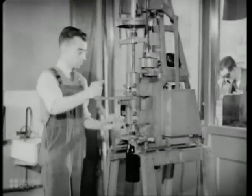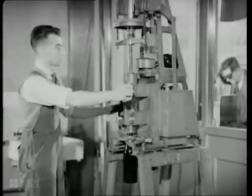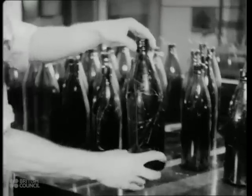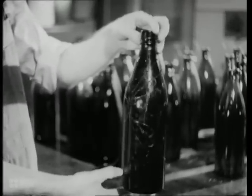Here, we see a pressure test on bottles sent in by the manufacturers. Products are regularly tested at the works. The laboratories at Sheffield make control tests, and report back to the manufacturers.